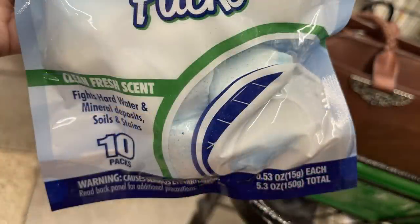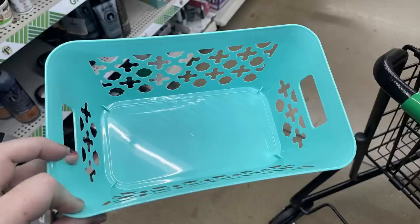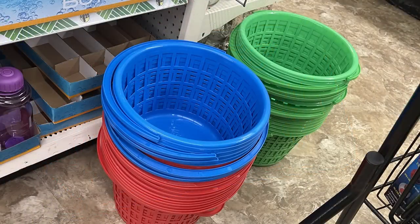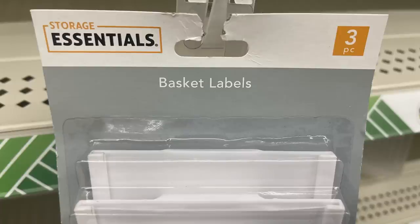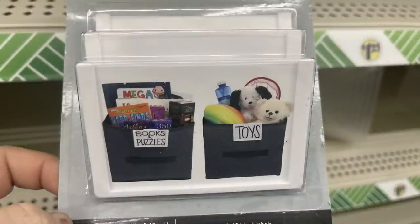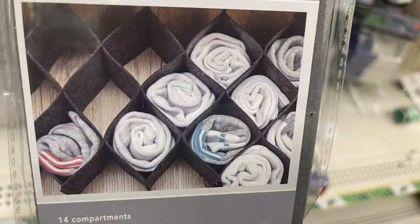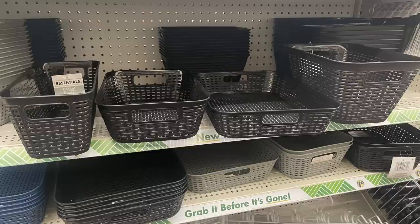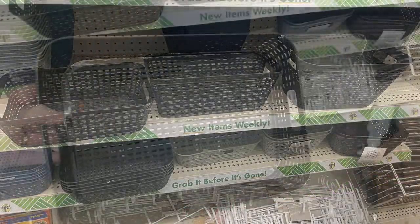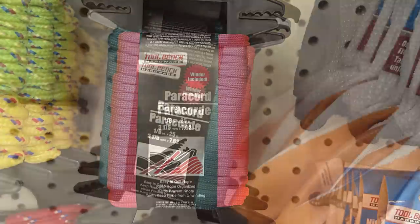For housewares and organization, they've got toilet bowl cleaners for up to 10 weeks of cleaning — 10 packs you just throw in the tank. They have colorful bins in turquoise, blue, pink, and gray, and bright buckets with handles in red, green, and blue. Storage Essential basket labels are back in a three-count with changeable labels. There are drawer organizers in blue, gray, and black — accordion folding style felt bins for drawers. Also large plastic bins in four different sizes in blue, gray, and black.